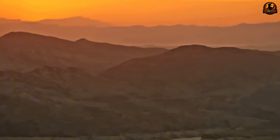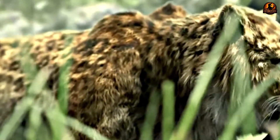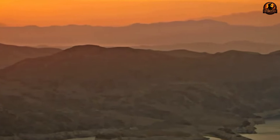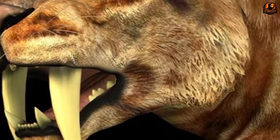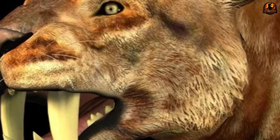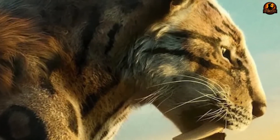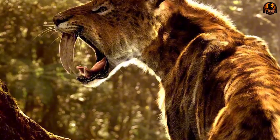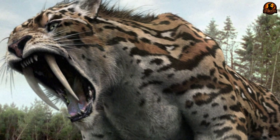This forensic detective work led scientists to examine skull anatomy for even more specific clues about their exact killing technique. The most iconic feature of saber-toothed cats was paradoxically their greatest weakness. Those massive fangs created an engineering nightmare requiring perfect execution with every single hunt. Skull morphology analysis revealed their heads weren't designed for crushing bones or hanging onto struggling prey like modern big cats. Their robust skull structure housed weaker jaw muscles than lions or tigers, creating a fundamental contradiction.